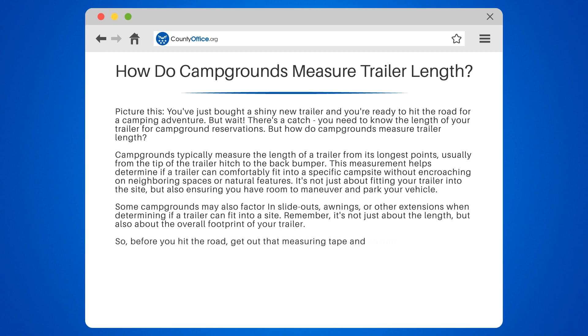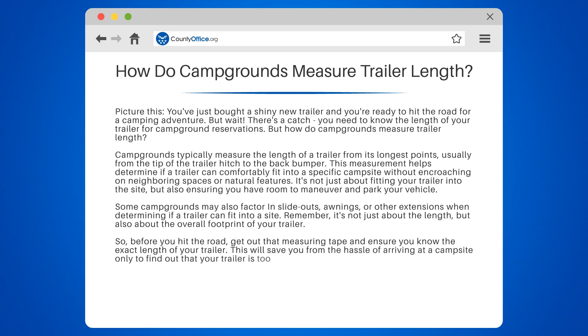So before you hit the road, get out that measuring tape and ensure you know the exact length of your trailer. This will save you from the hassle of arriving at a campsite only to find out that your trailer is too long for the space.